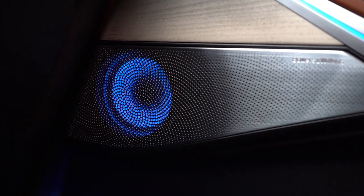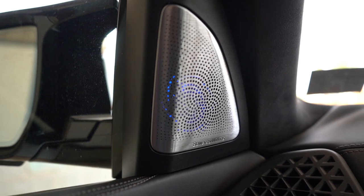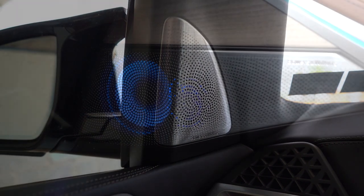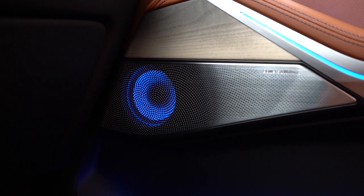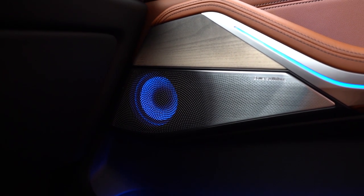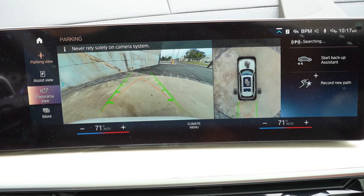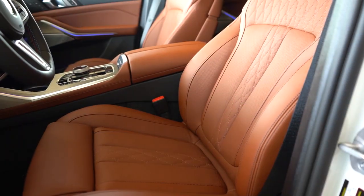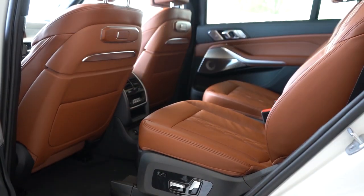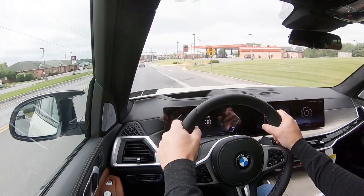That sound system was absolutely insane — tons of bass, plenty of clarity. Bowers & Wilkins are one of my favorite sound systems; they crush it in Volvo, they crush it in BMW. The aluminum speaker covers even have colorful ambient lighting behind them — an insane setup. When you put the X7 in reverse, you get a rear view camera plus a 360-degree monitor with multiple angles. On safety: front, side, and side curtain airbags come standard, along with LATCH anchors for rear car seats, rear child door locks, tire pressure monitoring, parking assistant, parking sensors, forward collision warning, lane departure warning, and speed limit recognition.